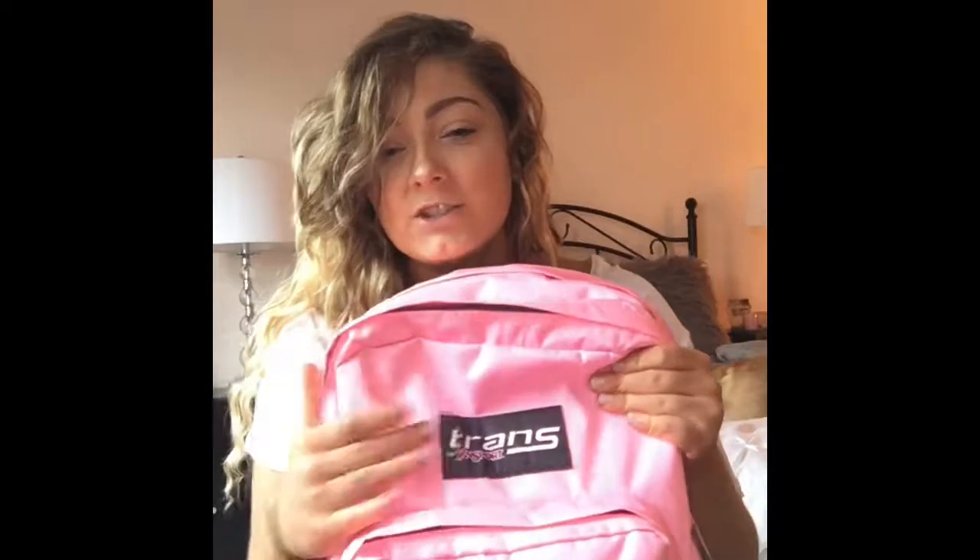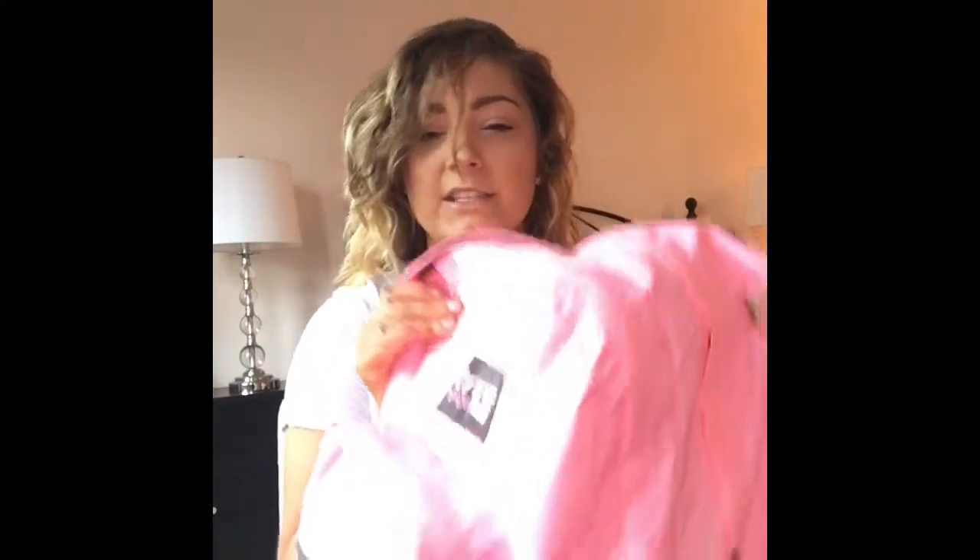This is my backpack. This is the Trans Jansport backpack. You've seen these all over YouTube — everybody loves these, I love these. They're humongous, like ginormous, bigger than me. I did get the pink one, the lighter pink one. They do have a more hot pink, but I got the lighter pink.